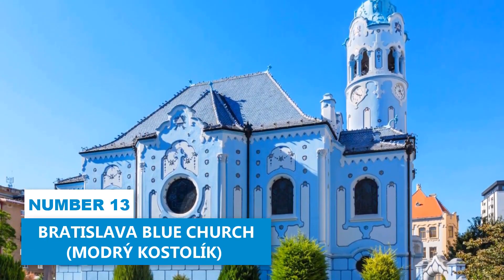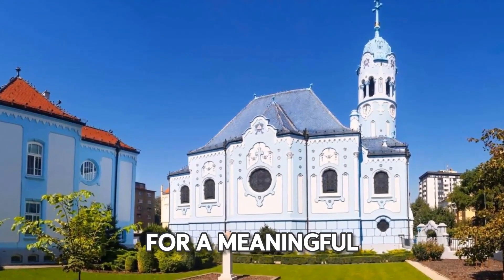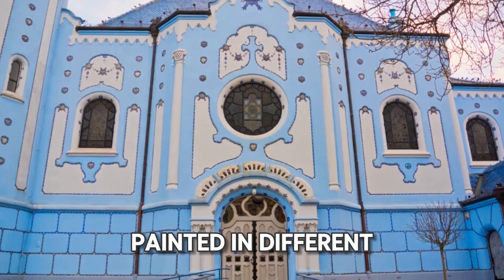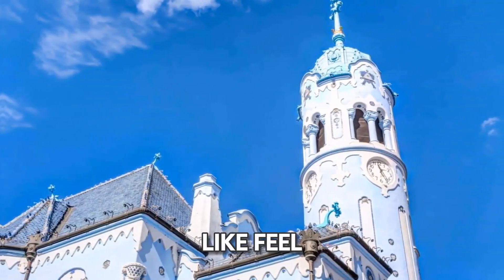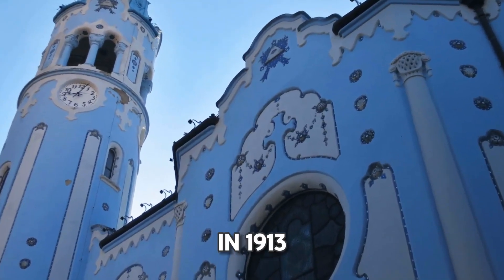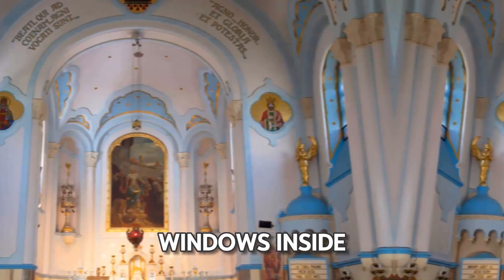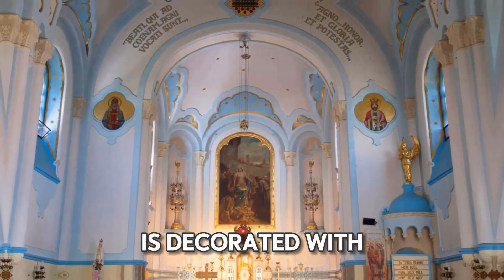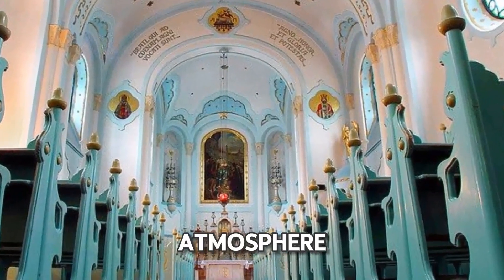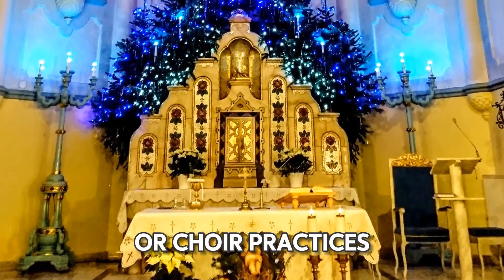Number 13: Bratislava Blue Church. The Blue Church is a perfect spot for those looking for a meaningful spiritual experience. Known officially as St. Elizabeth's Church, this Art Nouveau building, painted in different shades of blue, creates a dreamlike feel with its unique color palette. Designed by a renowned Hungarian architect in 1913, the church features detailed mosaics and stained glass windows. Inside, the church's serene interior is decorated with elaborate frescoes depicting the life of St. Elizabeth of Hungary. Consider participating in the church's activities like prayer sessions or choir practices.